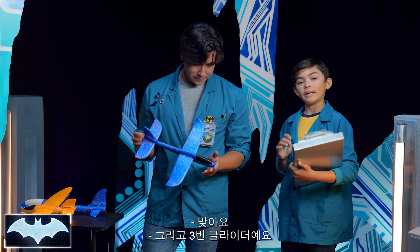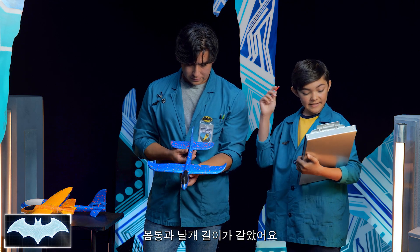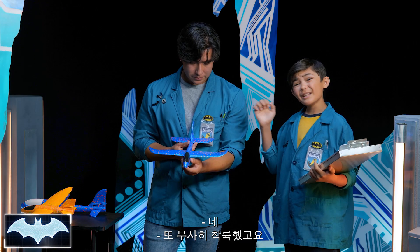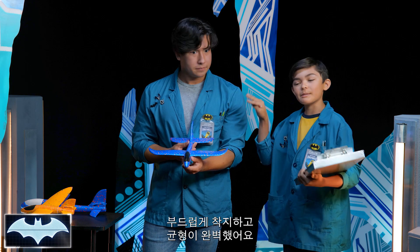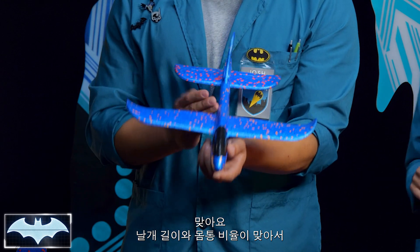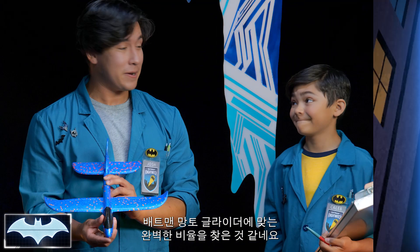Glider three — our winner at 22 feet. What's the difference, Caleb? It has the same length for both the body and wings. When you threw it, it glided through the air and landed smoothly — perfectly balanced. The wings are super proportionate to the body, which is the ideal way to deal with lift. Looks like we found the perfect proportions for Batman's cape glider!